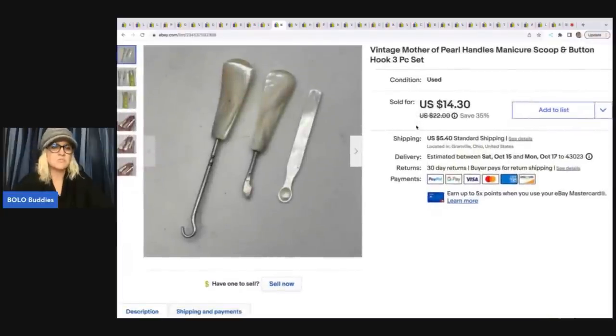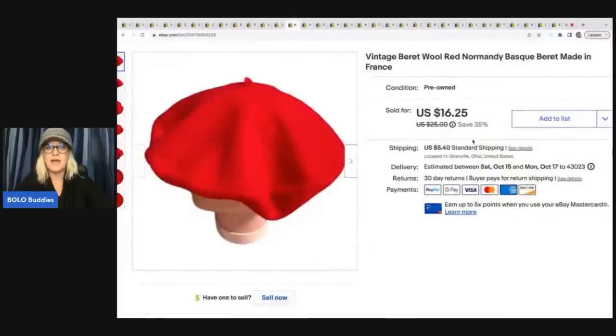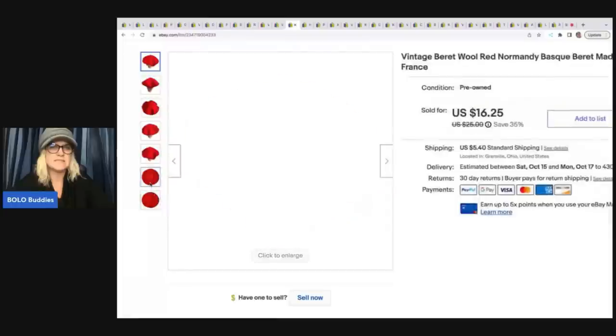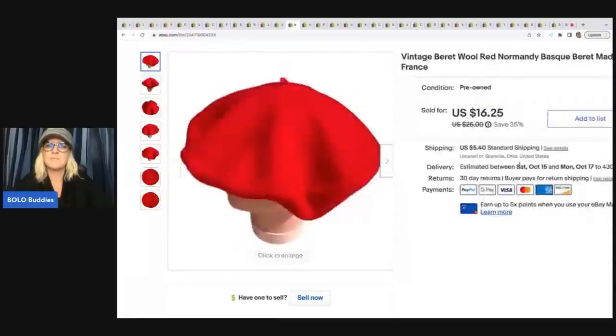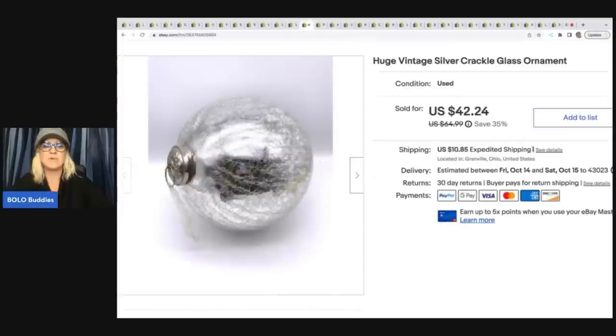Next is this Vintage Mother of Pearl set — a manicure scoop and button hook set. Got it at a garage sale for a buck and sold it for $14.30 plus shipping. Then this Vintage Normandy beret made in France from an estate sale clean-out — cost of goods probably less than a dollar. This actually surprised me, it sold really quick. I may have underpriced it. It sold for $16.25 plus shipping. I had some more listed right away and those are available in my eBay store.